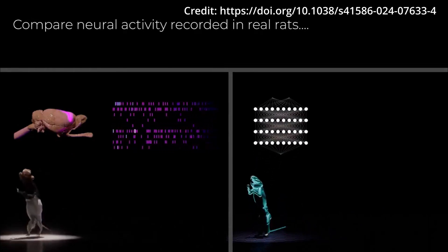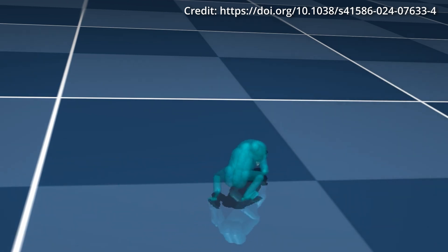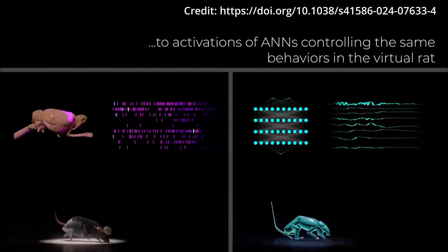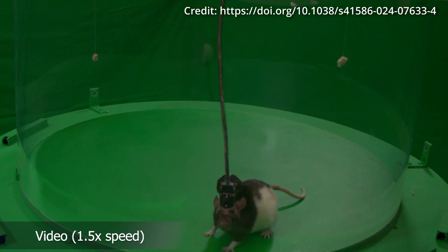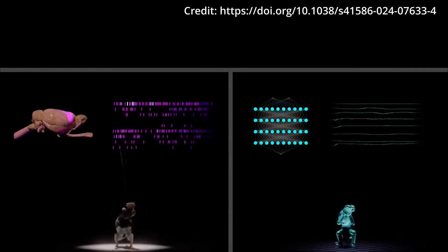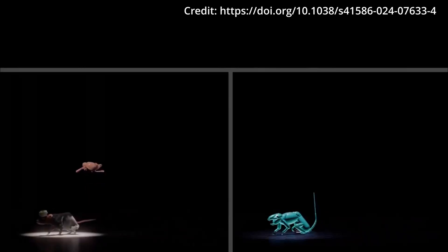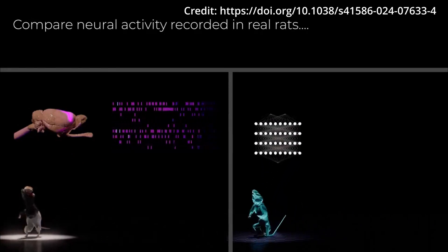This combination enabled the creation of virtual rodents that move naturally, closely mimicking the intricate movements of real rats. The artificial neural networks transformed desired 3D movement trajectories and sensory information into the motor commands needed to perform those movements, allowing the motor nervous system to translate high-level movement plans into precise motor commands. To validate their virtual models, the researchers compared neural activity from real rats' brains with the activations of the virtual rodents' artificial neural network during identical behaviors.